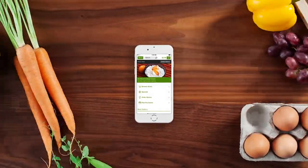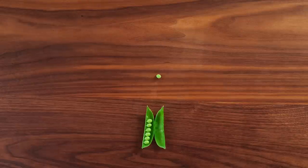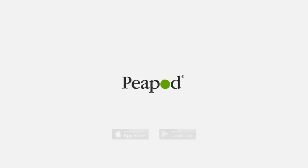The Peapod app — all of the anytime, anywhere convenience that you'd expect from a mobile app, with all the customer consideration you'd expect from us. Download it today.